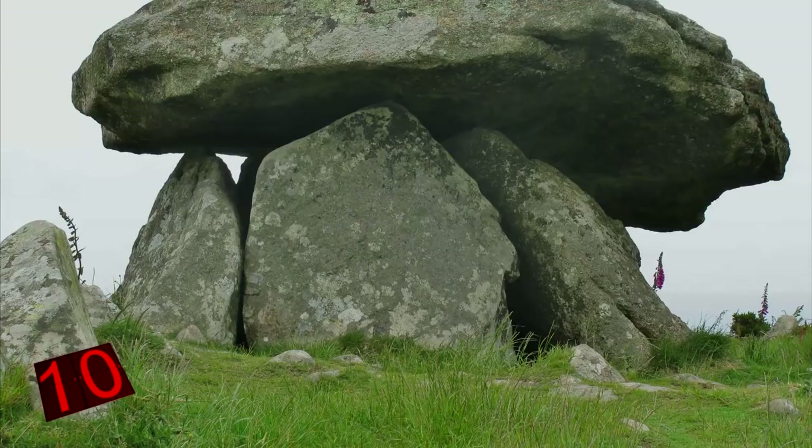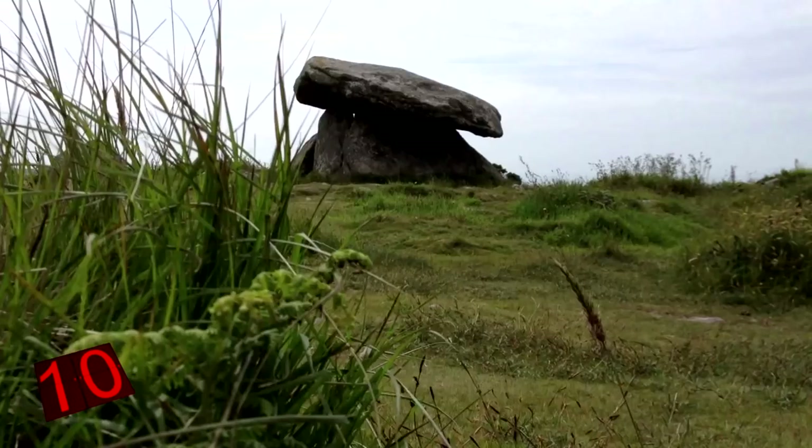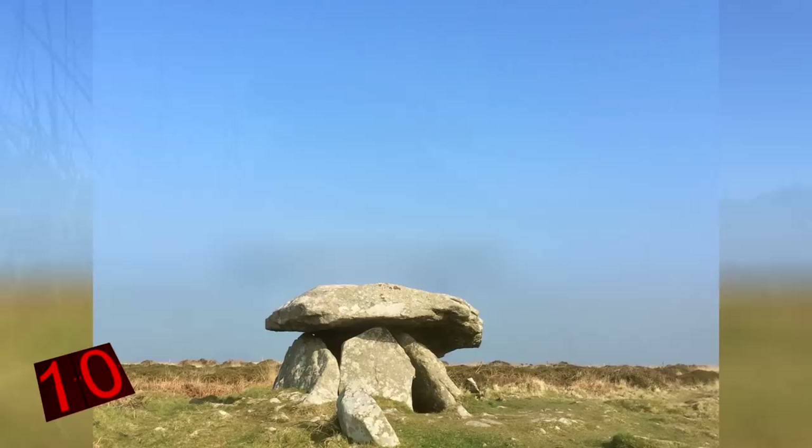Unfortunately, little archaeological evidence has been found in the immediate vicinity, which has left archaeologists unsure of its exact function and intended design. However, they do believe that a dolmen is the most likely answer. As with many of the megalithic sites across the world, this one leaves you asking more questions than it provides answers for.